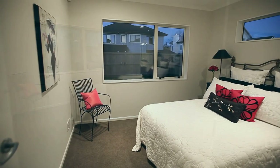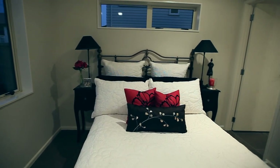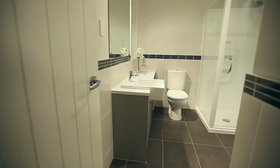The ground floor fifth bedroom provides lots of flexibility for the evolving needs of the modern family. The ensuite feature is typical of this well thought out Spaceline design.